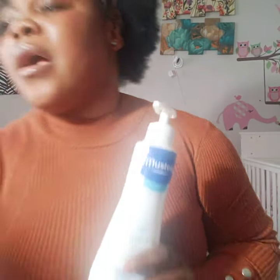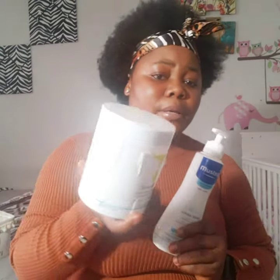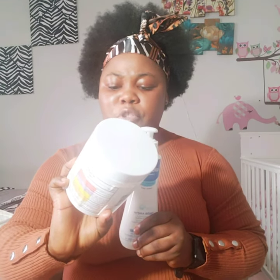For skin rash, Mustela does have a good diaper rash cream, but since that got finished I'm using one prescribed by her doctor — I'll drop the name in the description. There's also a moisturizing oil for dry or irritating skin that you can also use on skin — I use this too.